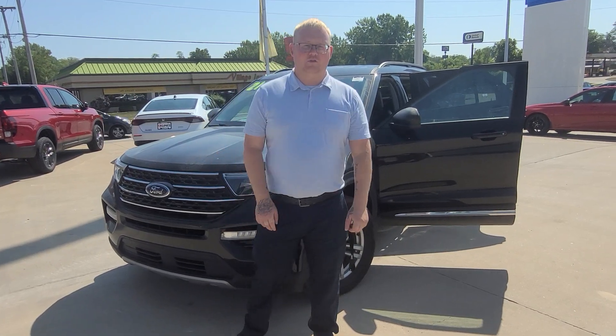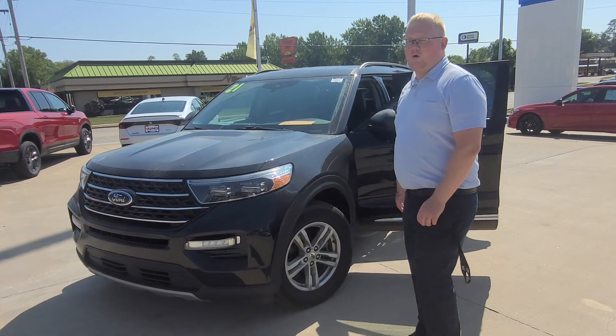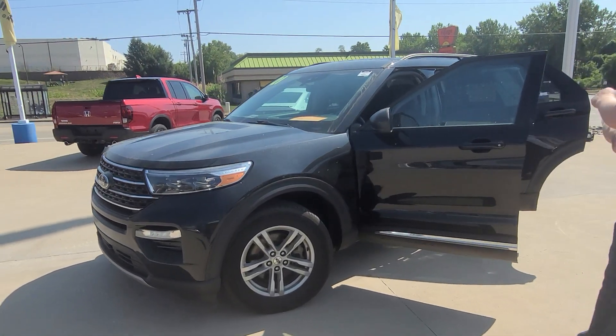What's up everyone, Keith Bond here at Kunis Honda in Quincy, Illinois. I'm going to show you this beautiful 2021 Ford Explorer XLT.